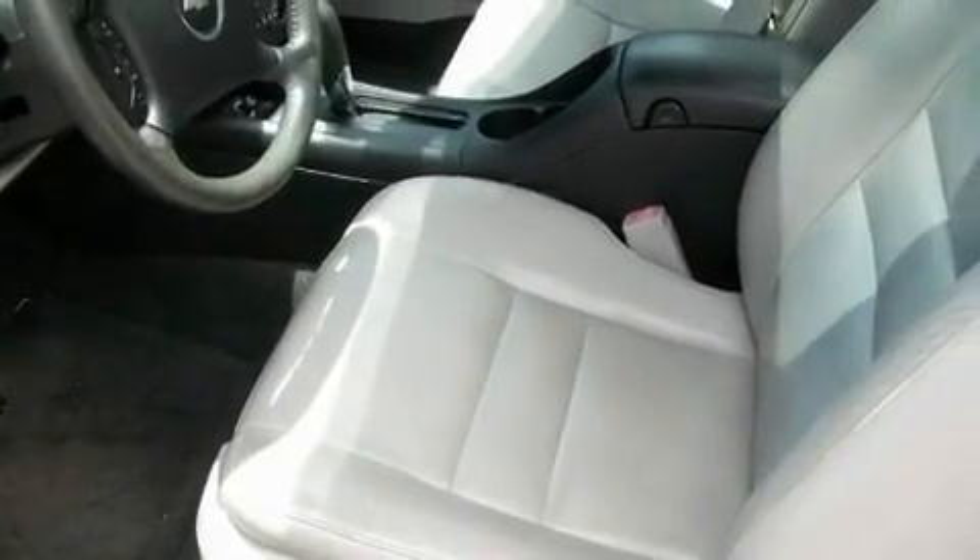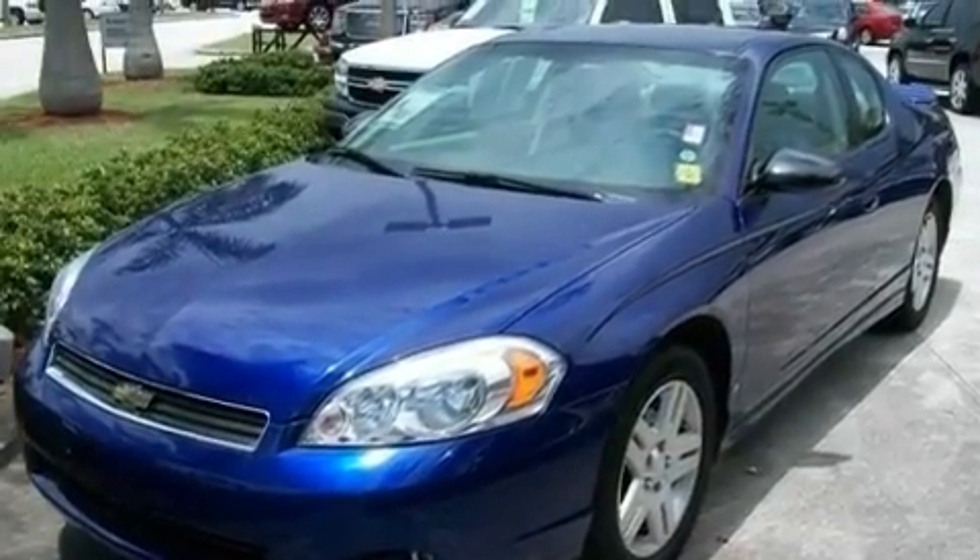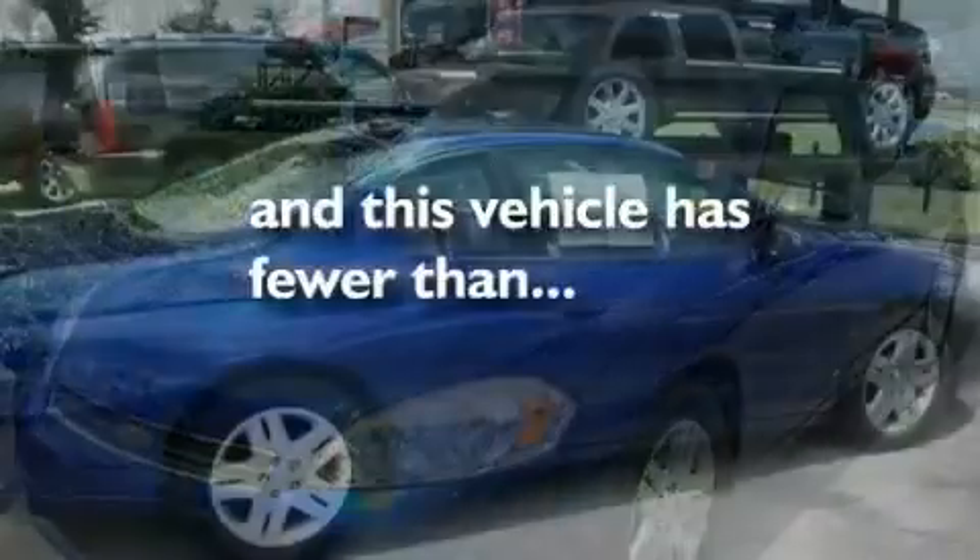Its top features include heated seats, cruise control, steering wheel controls, satellite radio, leather seats, performance tires, aluminum wheels, a low tire pressure indicator, heated side view mirrors, and this vehicle has fewer than 29,000 miles on the odometer.